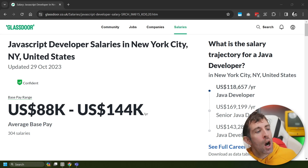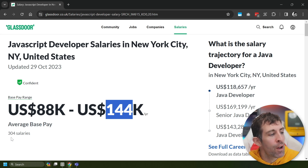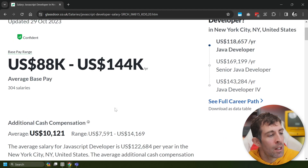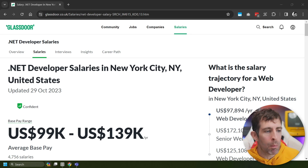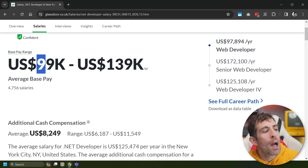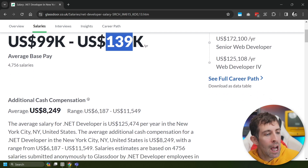Next up, we have JavaScript with a pay range between $88,000 and $144k, based on 304 salaries — a little bit surprising for the most popular language in the world right now. The average is $122,684 per year. Next up on the list, we have .NET, C#, whatever you want to call it. This time we have a slightly higher base pay from $99,000 to $139,000, based on 4,700 salaries, and this gives us an average of $125,474.